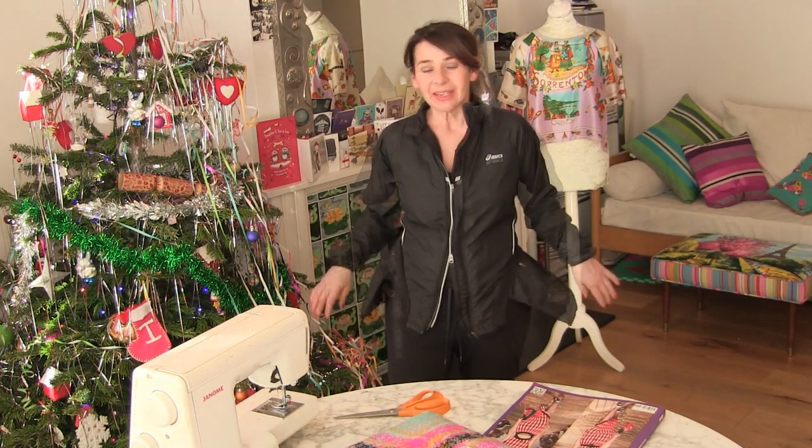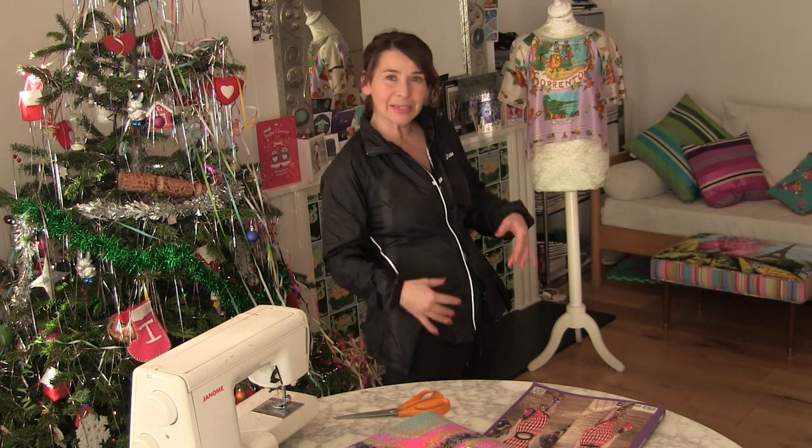Hi, I'm Tree and this is Stitchless TV. In this video I thought I'd show you what I got for Christmas — I've been very lucky this year. Also it's my son's birthday soon and I thought I'd show you a little bit of me making his very special Radio Times bean bag.